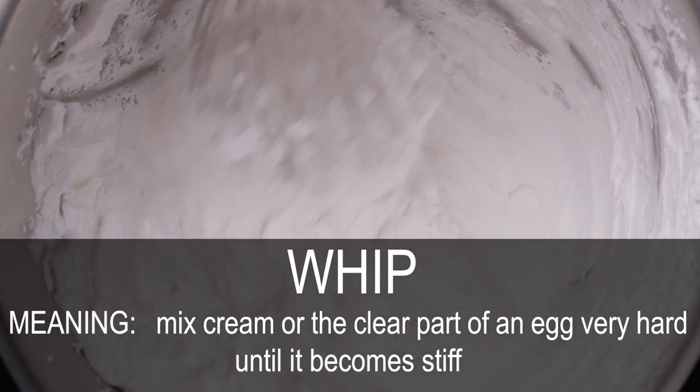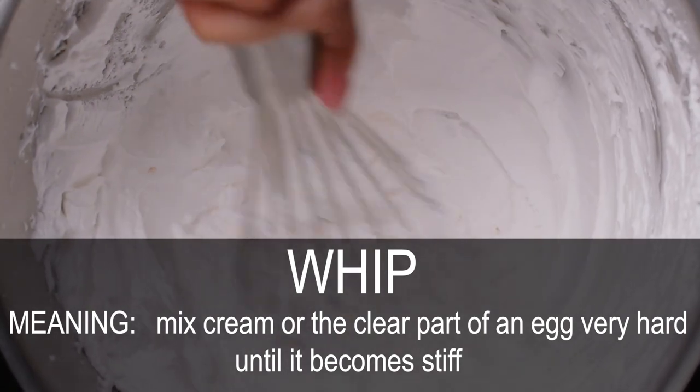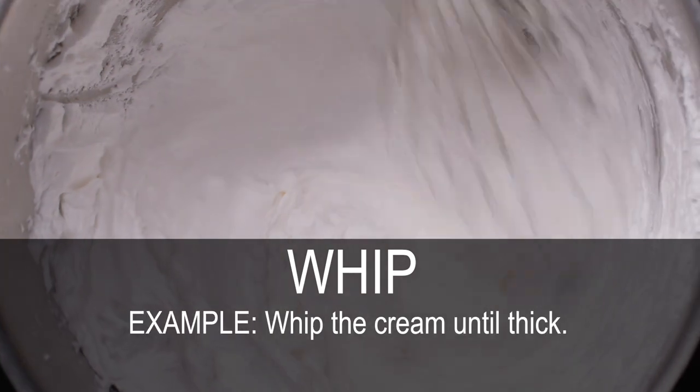Whip. Mix cream or the clear part of an egg very hard until it becomes stiff. Whip the cream until thick.